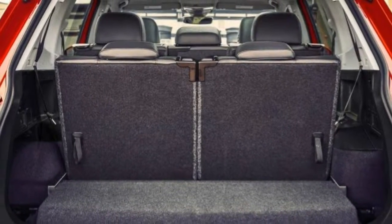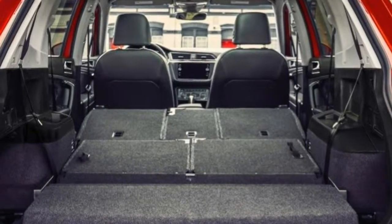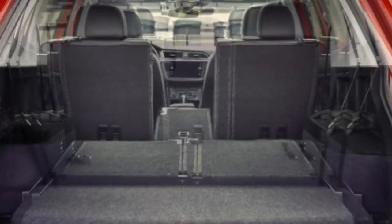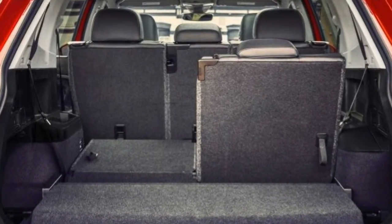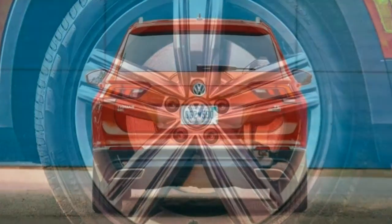2018 Volkswagen Tiguan review. The new Tiguan is slightly bigger and significantly improved. With the 2018 Volkswagen Tiguan, it seems like the German automaker is finally producing a small crossover SUV that a great many Americans will require. Though entertaining to drive,